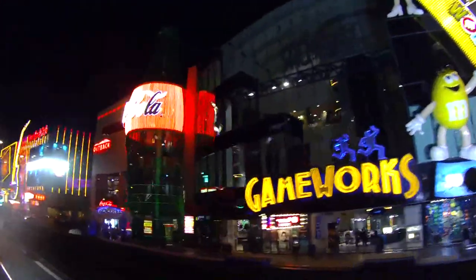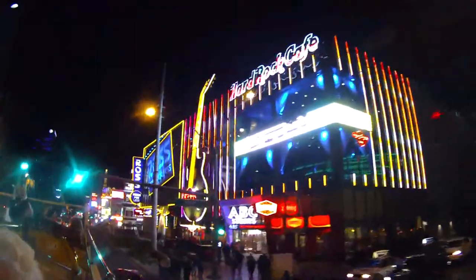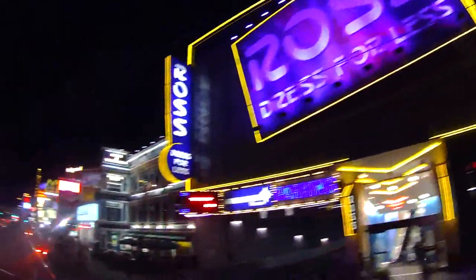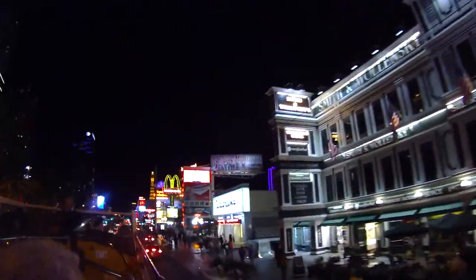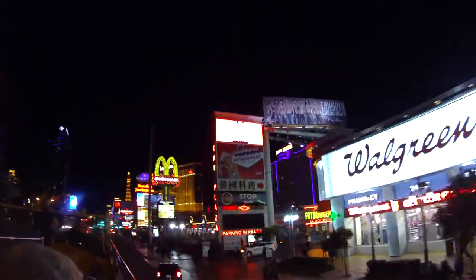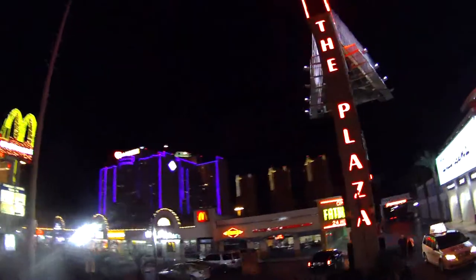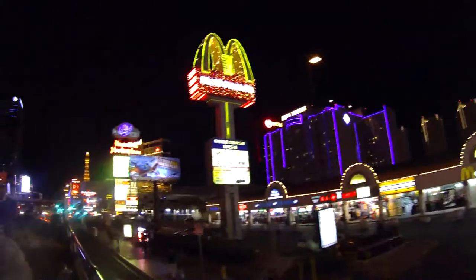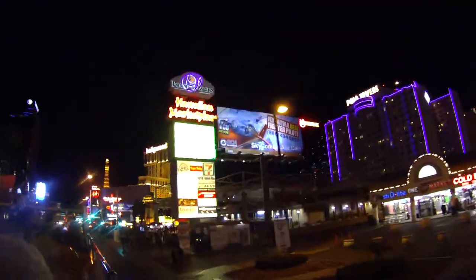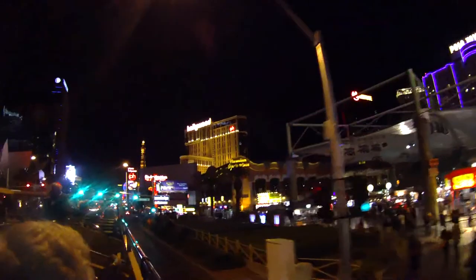That's the M&M store, and there's also the Coca-Cola store. I found out that Coca-Cola tastes different all over the world — I didn't know that. There's also the ABC store. Coming up on your right-hand side is the Hawaiian Marketplace, which has three shows starting at 2 o'clock in the afternoon and again at 7 o'clock in the evening, with great acts including the Love Brothers, Ken and Tammy, and a wonderful Hawaiian show called Hot Lava.